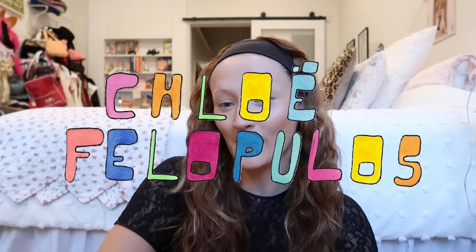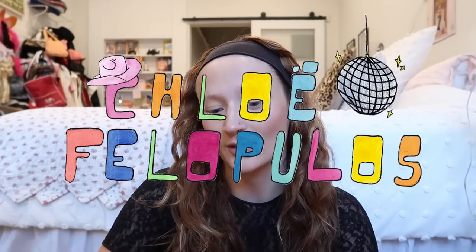Hello and welcome back to my channel. This week, similar to my hairstyles video that I did recently, I'm going to do my favorite slash current makeup looks I've been wanting to try. I'll link my hairstyle video down below. A lot of the images I found were screenshots from Instagram or Pinterest, and this will be the same for all the makeup looks.